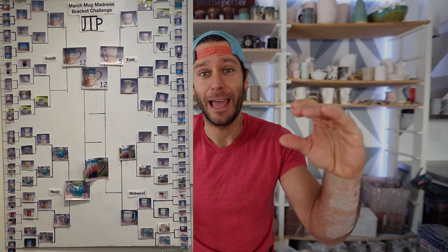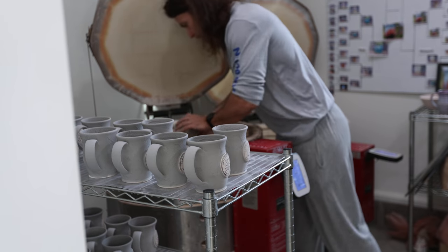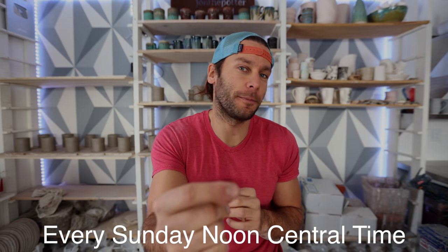Mug March Madness is coming up, where I pair up 64 of my best mugs against each other and you guys vote on Instagram on which one you like better. There's one winner and I end up making a bunch of free mugs and sending them out if you participate. One of my goals for 2021 is to make fewer but better videos. Sundays at noon is my goal — every Sunday at noon I'll put up a new video.